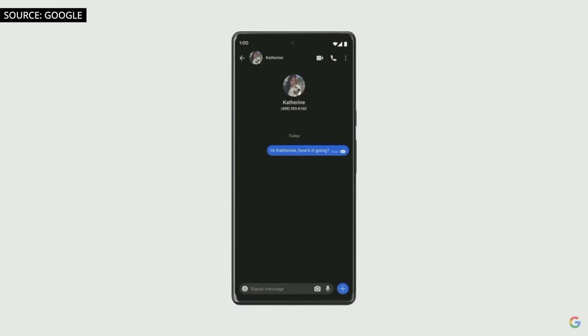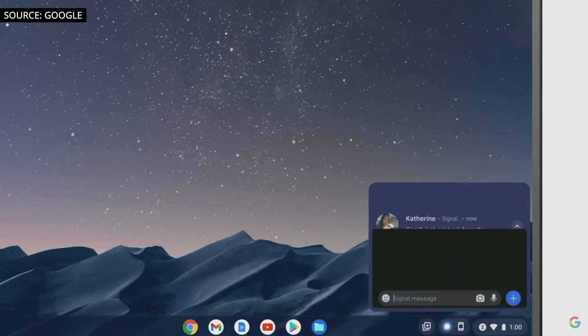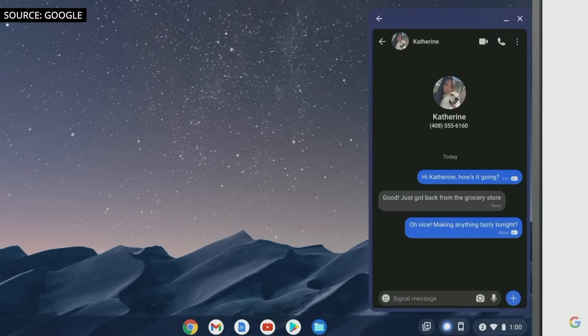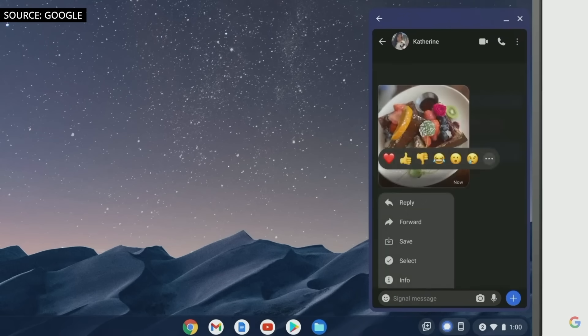This fall, we're extending Phone Hub so you can directly access all your phone's messaging apps on your Chromebook. Phone Hub gives you the exact app you're familiar with by streaming from your phone — no need to install a desktop client or keep them running in a tab that gets lost in your browser. So you can jump between chats, send and reply to messages, and even add reactions to photos from your friends.